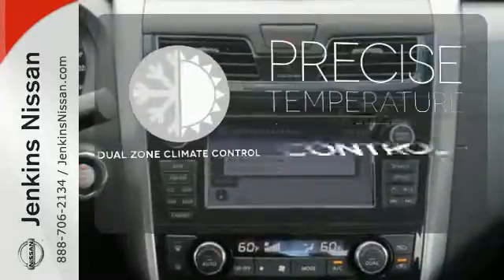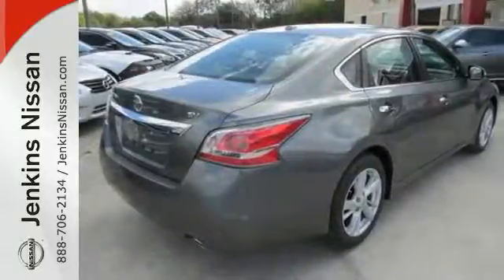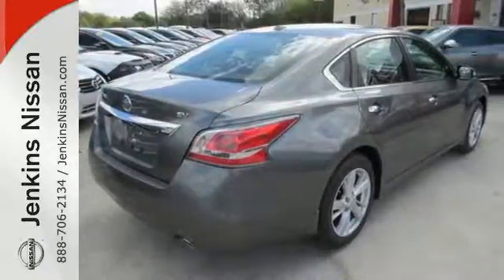No one will complain about the temperature with a dual-zone climate control. This 2015 Altima will make every ride better, safer, and more enjoyable.